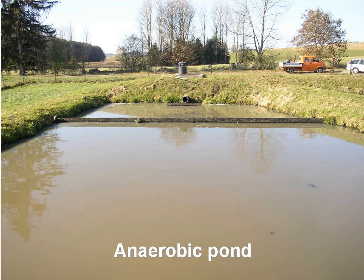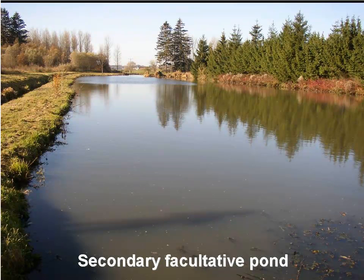This is the first pond in the series. It is an anaerobic pond and is used for primary treatment of raw wastewater. This system has two anaerobic ponds operating in parallel. This is the secondary facultative pond, which follows the anaerobic pond. The majority of BOD and suspended solid removal occurs in the anaerobic pond and this pond.